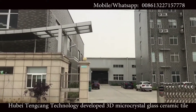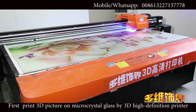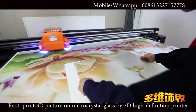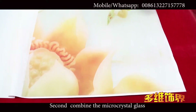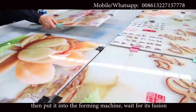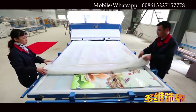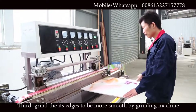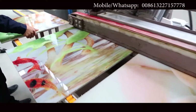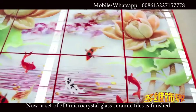Hubei Tinsan Technology developed the 3D micro-crystal glass ceramic tile. First, print a 3D picture on micro-crystal glass using a 3D high-definition printer. Second, combine the micro-crystal glass and traditional full-body ceramic tiles, then put it into the forming machine and wait for fusion. Third, grind its edges to be smoother using a grinding machine. Now a set of 3D micro-crystal glass ceramic tiles is finished.